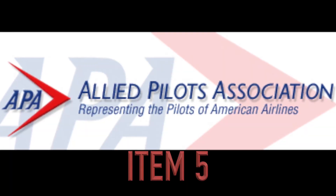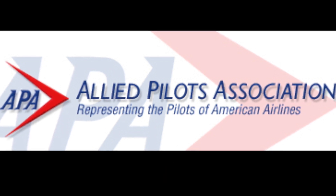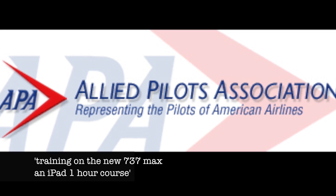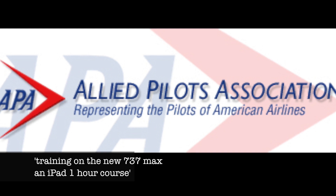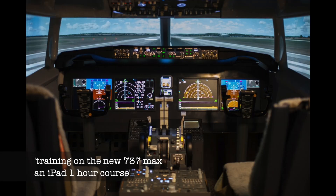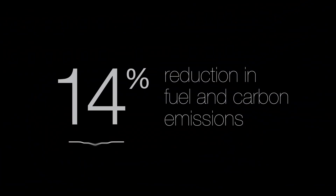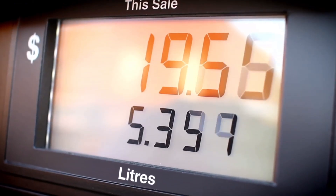An American airline pilot, part of the Allied Pilots Association, said his training on moving from the old 737 NG model to the new 737 MAX consisted of little more than a one-hour session on his iPad, with no simulator training. Minimising this transition training was an important cost saving for Boeing's airline customers.